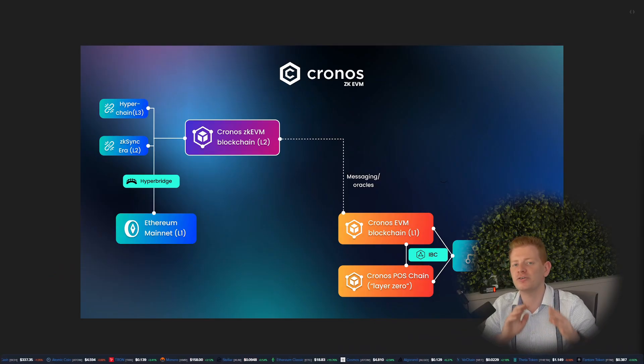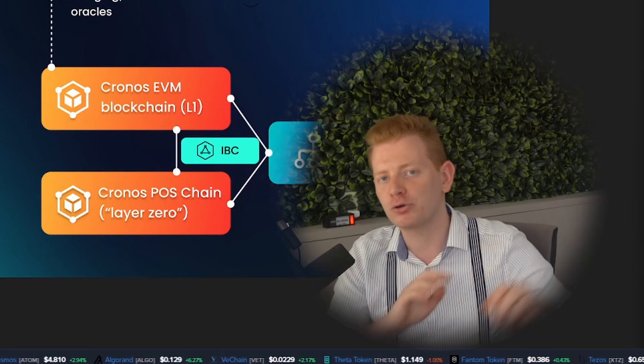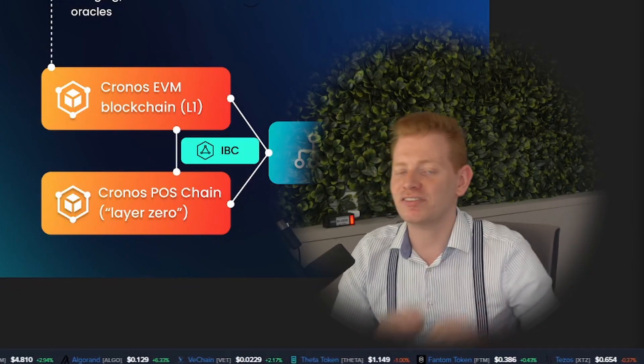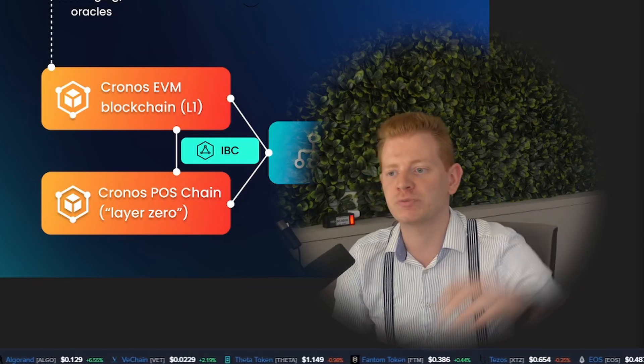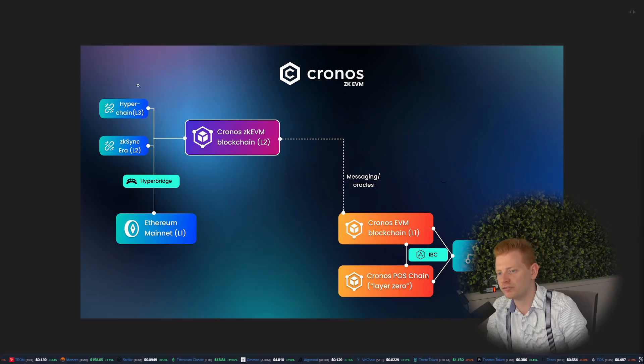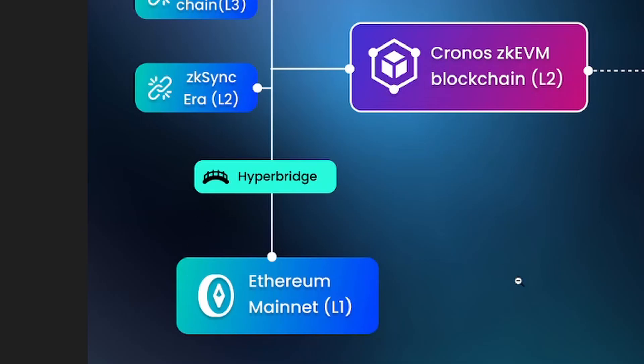I'm Coinbaron and today I want to do a deep dive on the Kronos ZKEVM ecosystem, because you can do a lot of cool stuff on chain. If you haven't heard about Kronos ZKEVM, it's the latest and greatest blockchain by the Kronos Labs team, funded by crypto.com. It's all based on Ethereum.